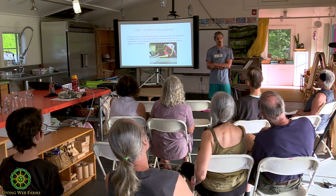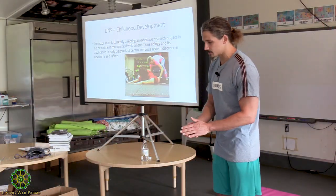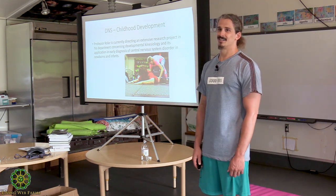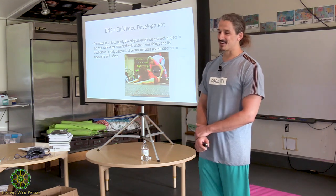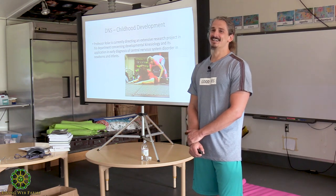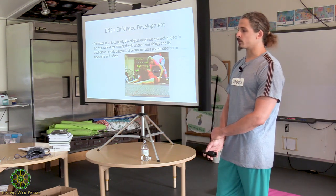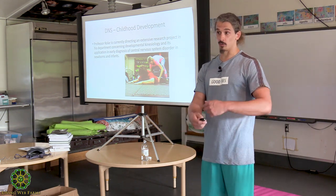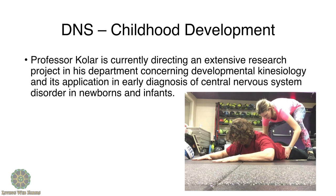If I ask you who taught you how to walk, you'd say yourself — because no one actually coaches it. This is fascinating because Kolar works with cerebral palsy kids, giving them new movement patterns to help redevelop their nervous system. The DNS program essentially follows infant development — from three months all the way to standing — as a way to retrain adult movement.